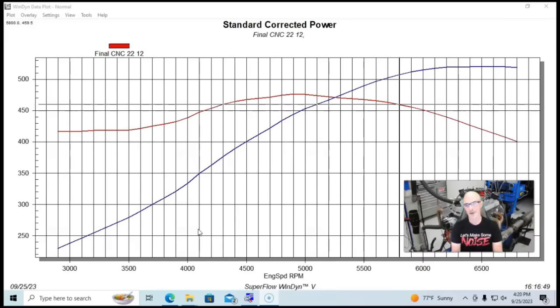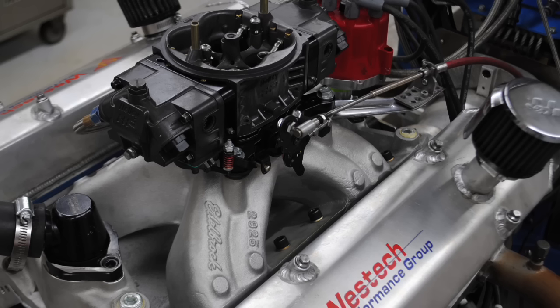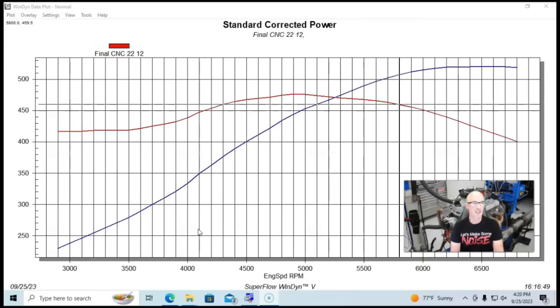This isn't that. These are just two combinations that we happen to run that were very, very similar using those displacements and those short block combinations. They both have really good heads, basically identical cam timing, single plane intake manifolds, 950 Holleys, roller rockers, and both are run with headers. The compression is very, very similar. So these are as close as I could get looking at the combinations that we have.